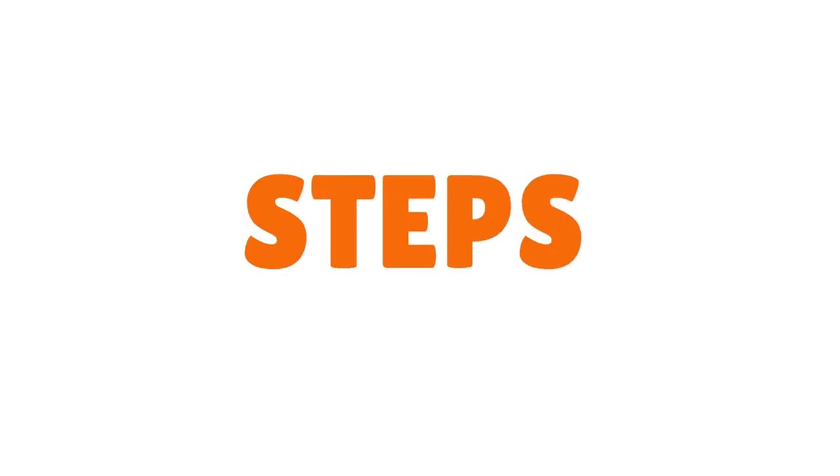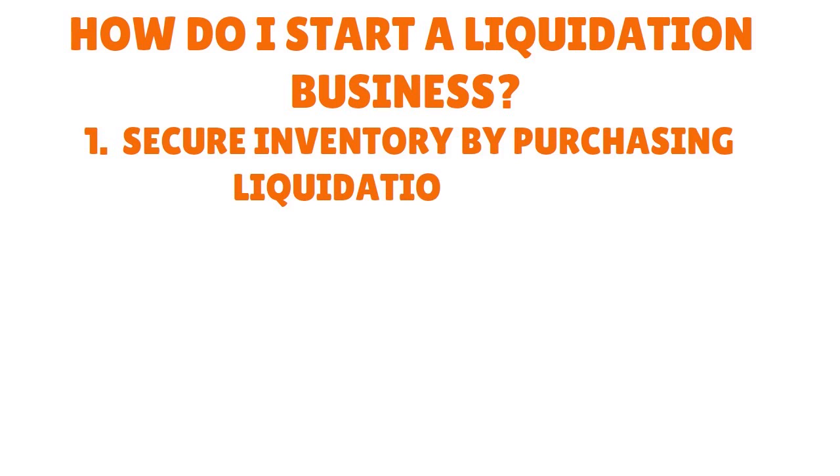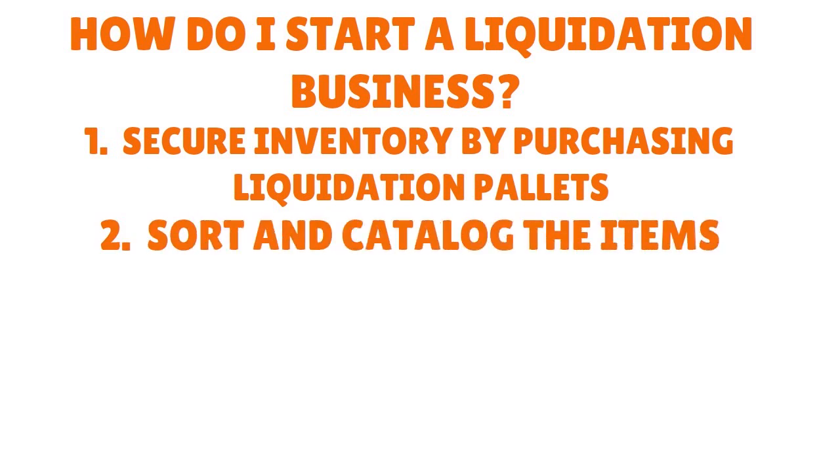Let's talk about the steps you need to follow if you want to make money selling Amazon liquidation pallets. First, how do you start a liquidation business? There are three things you need to pay attention to, and they don't matter where you are — your state or city. Those things are standard. So first, you want to secure inventory by purchasing liquidation pallets. It's all about finding a source of your products.